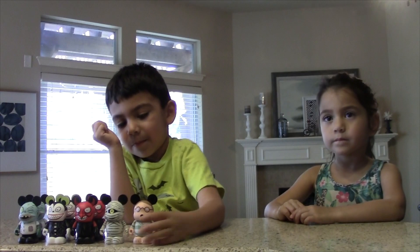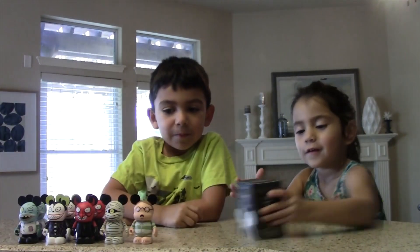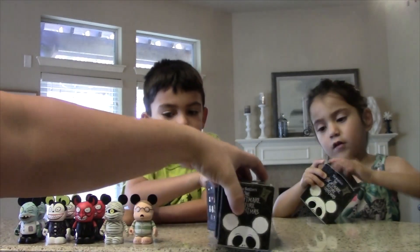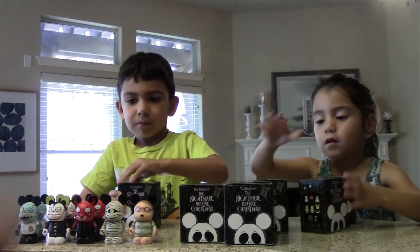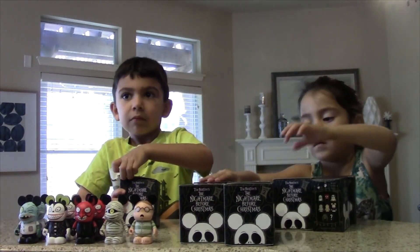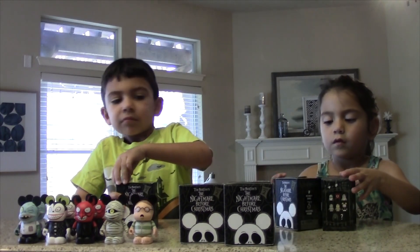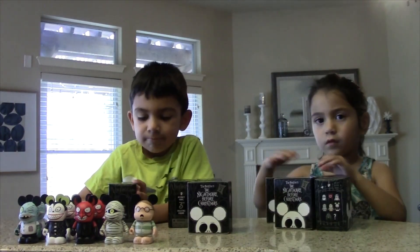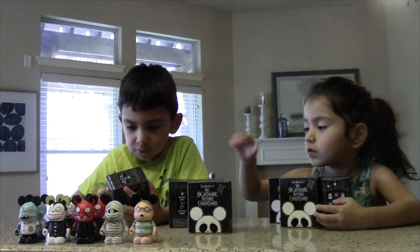So far we've opened eight. We're halfway there. Let's go ahead and open up the rest. Do you want to save one and give one away to a lucky YouTube viewer? Yeah, let's do that. That's a good idea. Adrian has a good idea — he wants to give away one of these mystery boxes to a lucky subscriber.